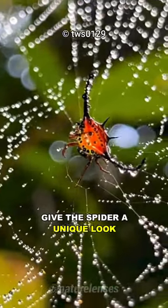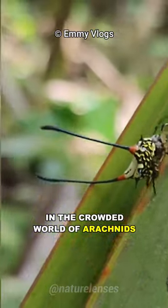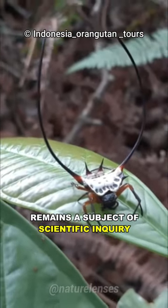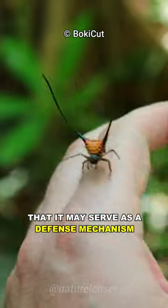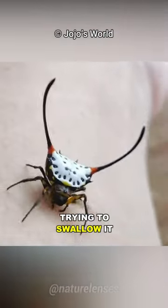These impressive appendages give the spider a unique look, making it stand out in the crowded world of arachnids. While the exact function of the longhorn remains a subject of scientific inquiry, researchers speculate that it may serve as a defense mechanism so that predators will have a hard time trying to swallow it.